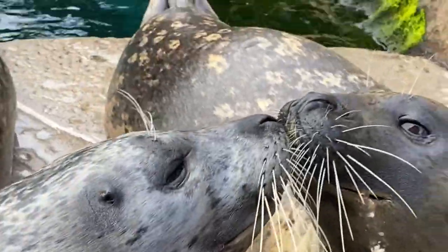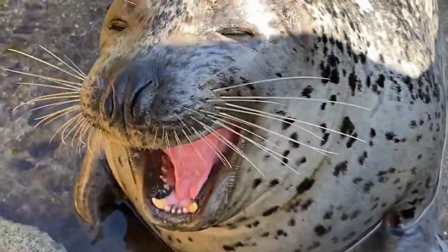Which brings me to a third difference between seals and sea lions. Seals tend to be pretty quiet — they might occasionally growl or hiss at each other, but mostly they communicate using visual displays, like splashing water or slapping their bellies. Sea lions, on the other hand, are noisy and vocalize constantly. So if you can't tell just by looking, trust your ears.